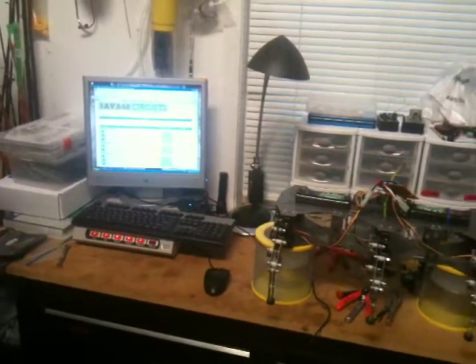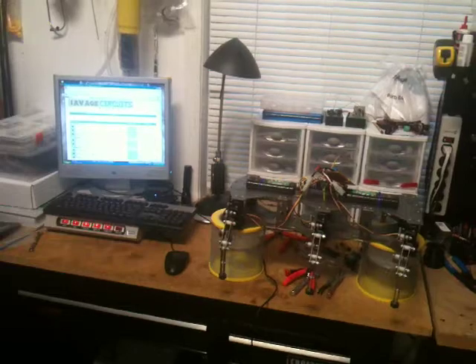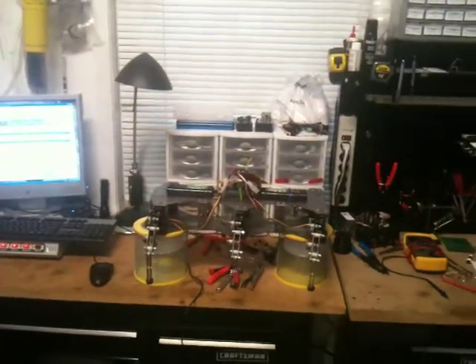Hey guys, I thought I would share my workspace. Well, it's a hobby space for me. I don't do this for a living, and it probably shows.